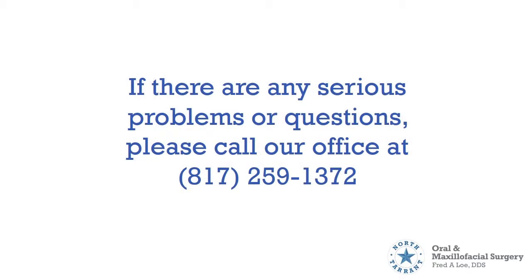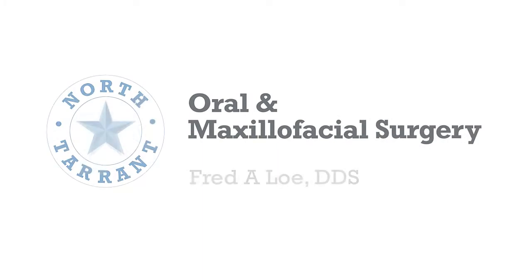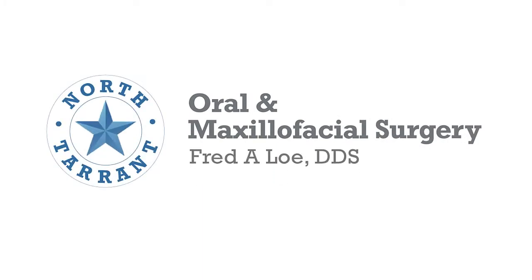If there are any serious problems or questions, please call our office at 817-259-1372. Thank you for taking the time to watch this video. We look forward to seeing you and providing you with the highest level of care at our state-of-the-art facility.